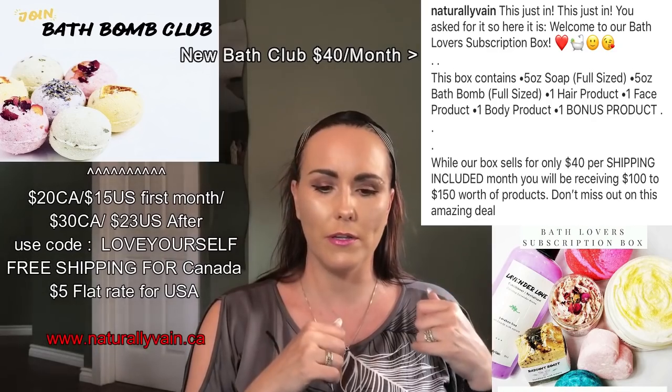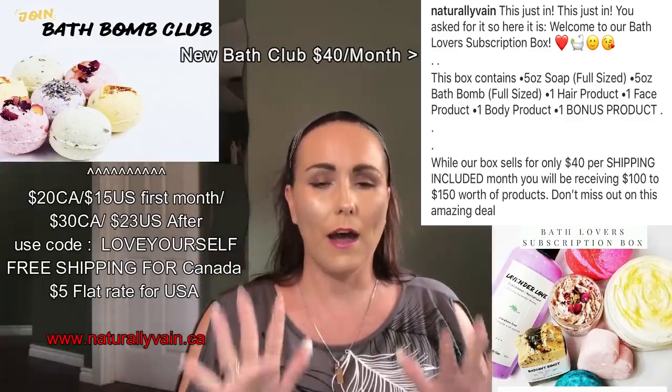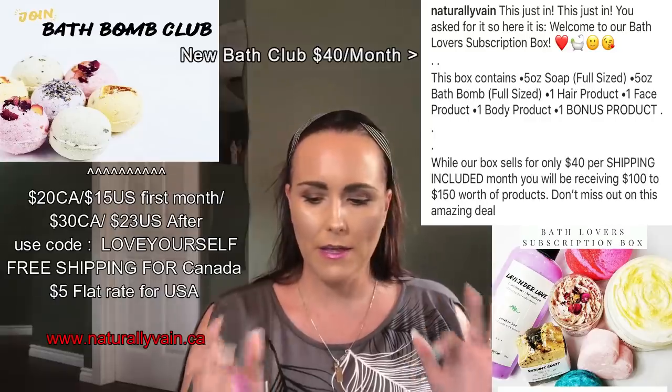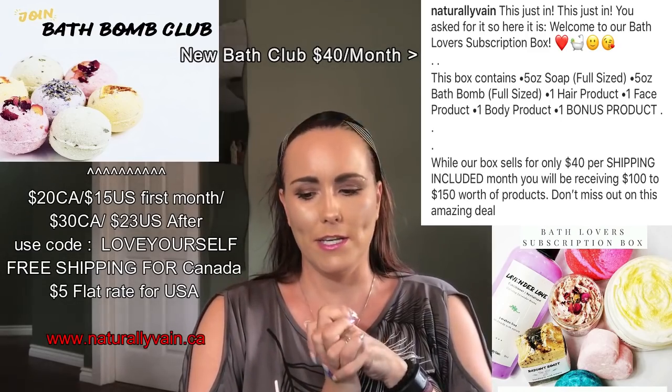I'll leave a link to this company down below. I'm also working on getting an affiliate code you can use. If you're in Canada or the US, go order this box and try it out. It's one of my favorite subscription boxes — shipping is free in Canada and only five dollars for the US. You can't go wrong.